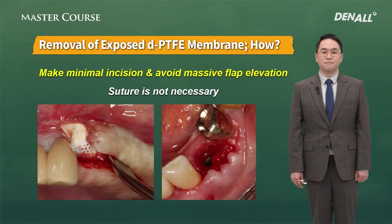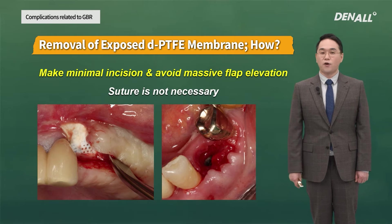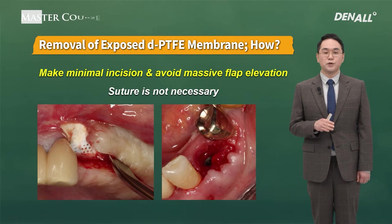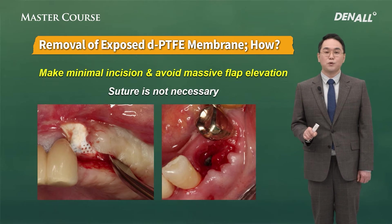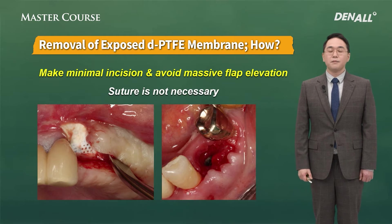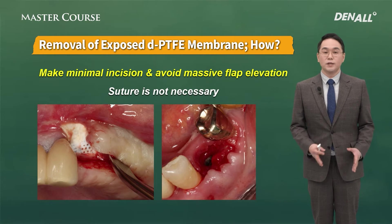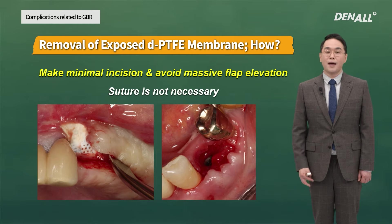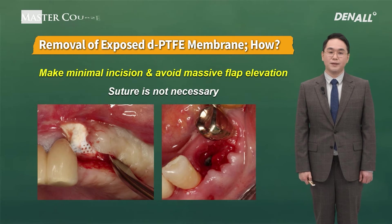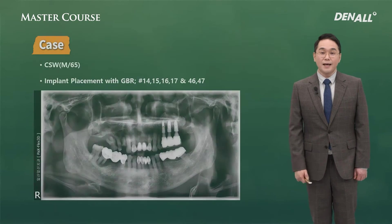How can you remove it? Should you open the flap extensively? No, that's not necessary. In the case of PTFE membrane, it is not integrated with the soft tissue. You can make a minimal incision in the exposed area and use a needle holder or mosquito to pull out the PTFE membrane. If you make an extensive incision line, blood supply will become unfavorable and lead to significant bone loss. It is ideal to remove membrane in a minimally invasive way.